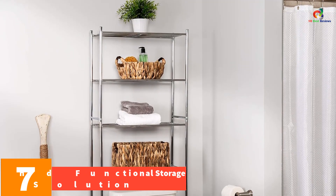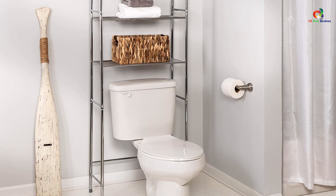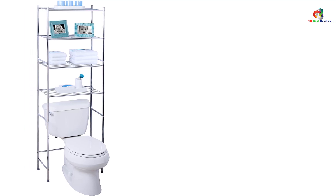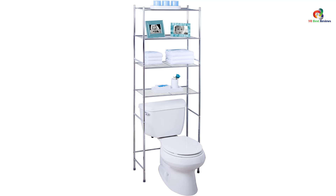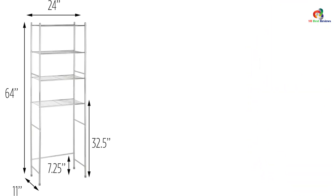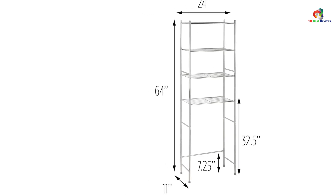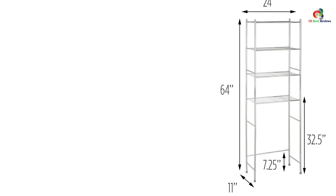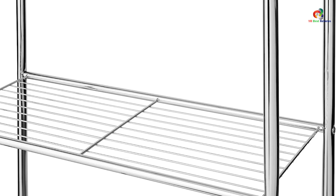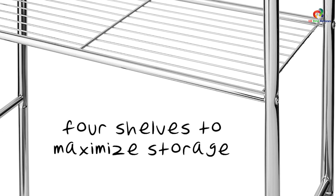At number 7, we have the Honey Can Do 4-Tier Space Saver Shelf, an affordable and functional storage solution. It creates vertical storage space above toilets or other furniture with four sturdy shelves in a chrome finish, providing ample storage for towels, plants, and other items. Dimensions are 24 inches L by 11 inches W by 68 inches H, making it compact and efficient for smaller spaces. The shelves are 10.5 inches apart, providing enough room for various storage needs. While some reviewers mentioned it can be wobbly, most found it to be a great value for the price.